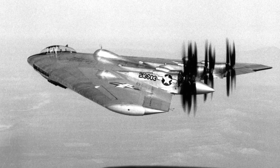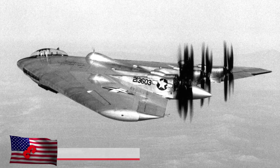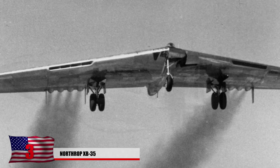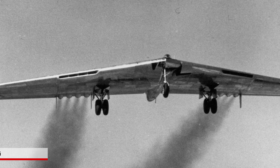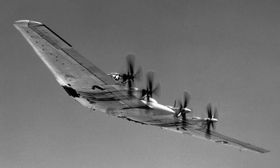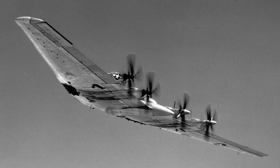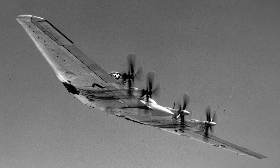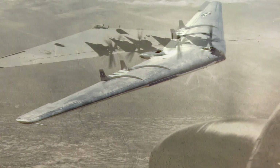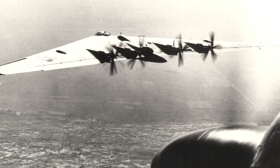3. Northrop XB-35 — the Flying Wing. Does it have enough propellers? This experimental bomber was developed by the United States Air Force shortly after World War 2. The design turned out to be rather effective. It came about when the government demanded an aircraft that could carry five tons of bombs, make a round trip of 10,000 miles, and reach a max speed of 450 miles per hour. With serious firepower on board, it appears to be a precursor for the stealth bomber.